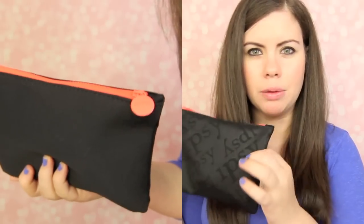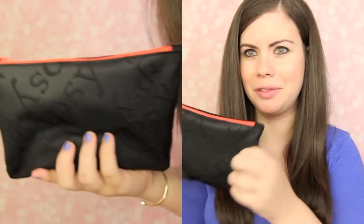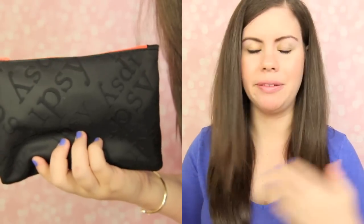Next up is the Ipsy bag. I looked at the Ipsy bag when I first took it out and I was like, oh, how cute — I love the colors. And then I turned it around and it says Ipsy all over it. Why did they have to go and ruin it by putting that label all over it? I don't want people to know this is my free Ipsy bag. It's a really pretty color — I want to wear it everywhere.